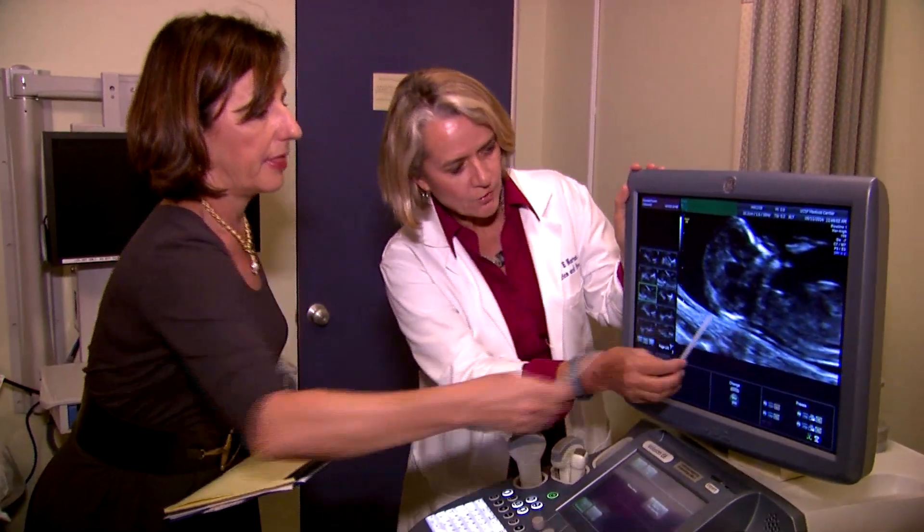It did help me figure out exactly what testing option I wanted to go with, and I felt better about it just because I knew exactly what I'm being tested for. It's really important that women understand that it is their choice to make and what the implications are of making a choice one way or the other.